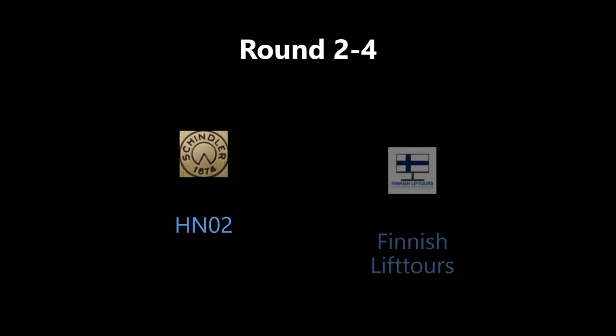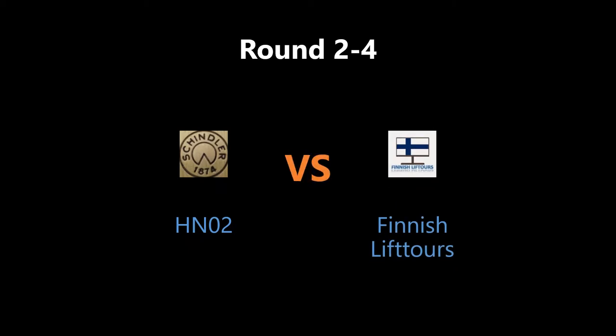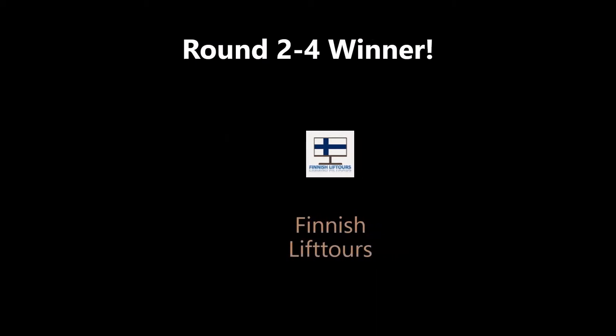All right, let's find out who won the last round. The results are in — fellow, to finish Leaf Tors, congratulations!